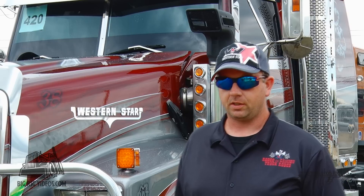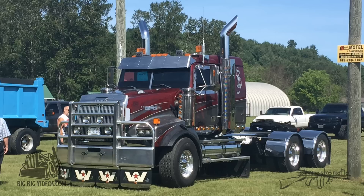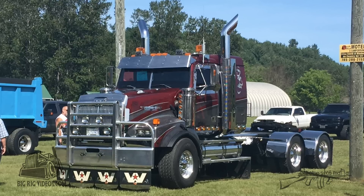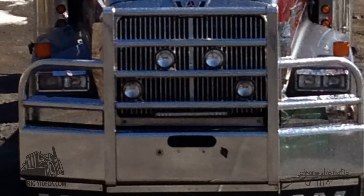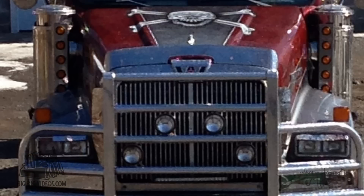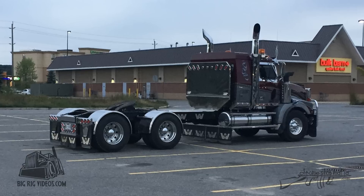It's a 2003 Western Star 4900 setback front axle, a 20,000 pound front, 46,000 pound rears, 52,000 pound New Way car ride. This is the first time I've come up here with it and pulled a float with float service. This truck's got a CAT C16 in it — it's 600 horse and just single turbo.